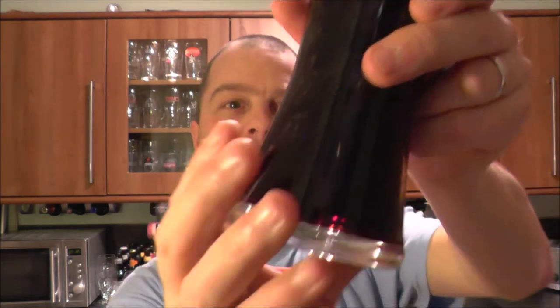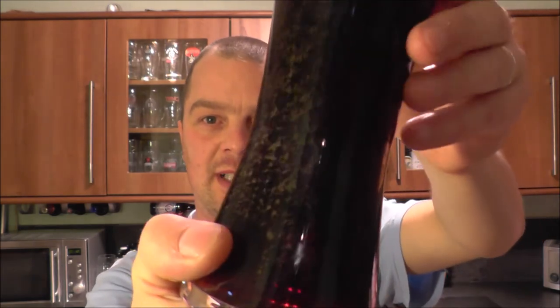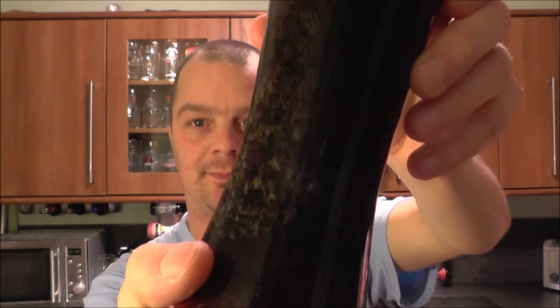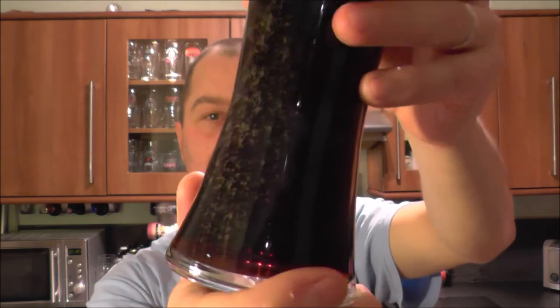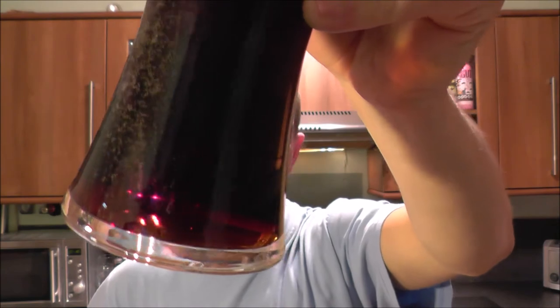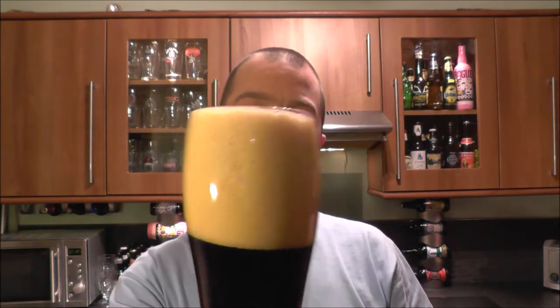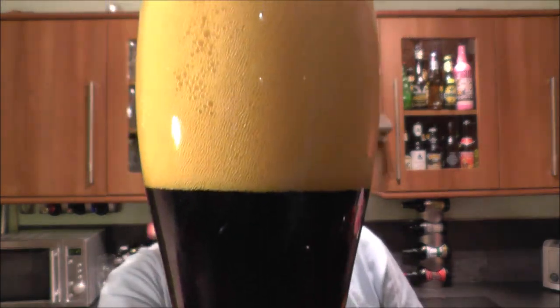There's loads of streaming carbonation coming from the bottom of this glass. There is a little bit of light bleeding through the bottom, but other than that it looks very stout-like. It really does.